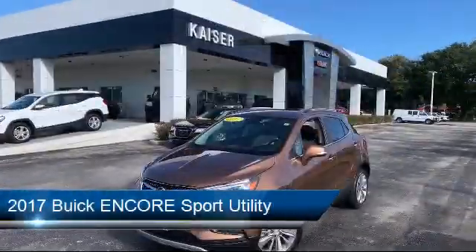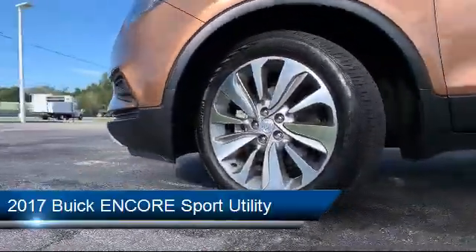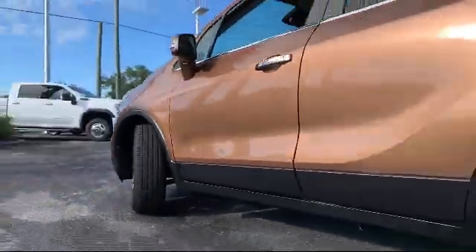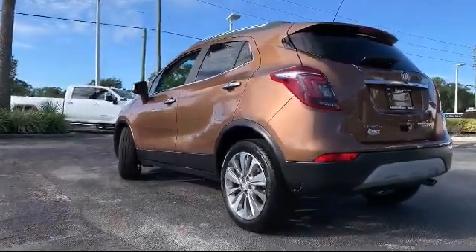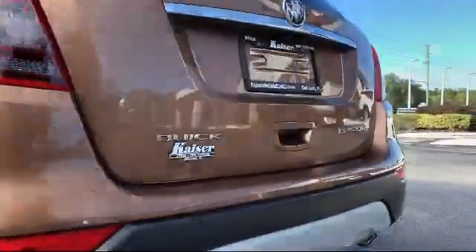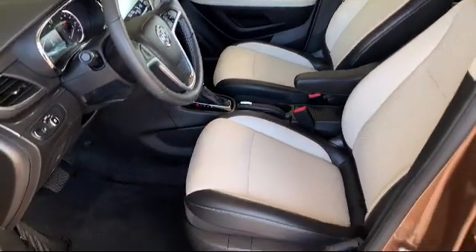It comes equipped with steering wheel controls, premium audio system, alloy wheels, tire pressure monitoring system, Sirius XM satellite radio, rear view camera, keyless entry, roof rack, electronic stability control, rear spoiler, and has less than 15,000 miles on the odometer.